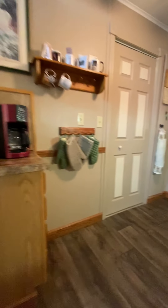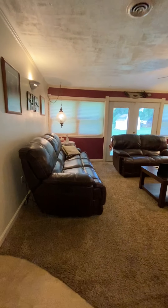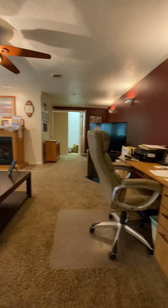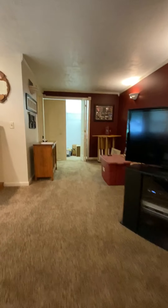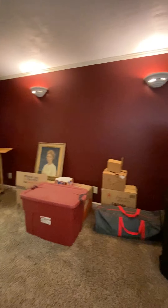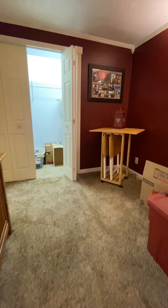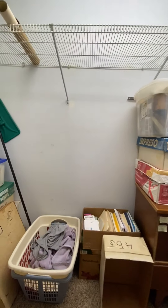Returning down the hallway, there is another one of those narrow cabinetry units for storage. Going back through the kitchen again to the living room space, there's a step down, an electric fireplace, and a desk is currently set here.